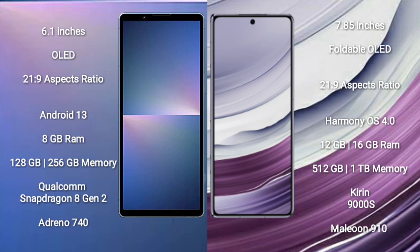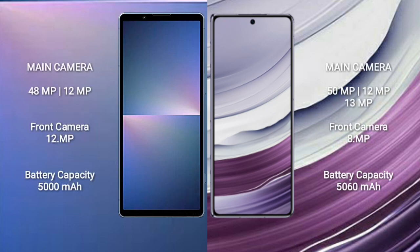Sony Xperia 5 Mark 5 features the Qualcomm Snapdragon 8 Gen 2 processor and GPU Adreno 740. Huawei Mate X5 comes with 12GB or 16GB RAM and 512GB or 1TB internal storage, Kirin 9000S processor and GPU 910. Sony Xperia 5 Mark 5 has a dual rear camera setup: 48MP plus 12MP, and a 12MP front camera.